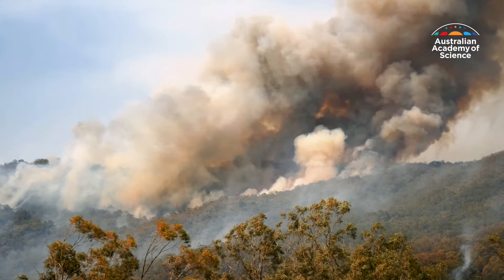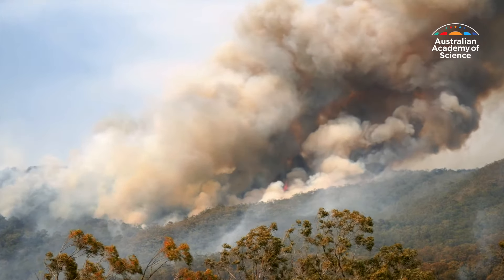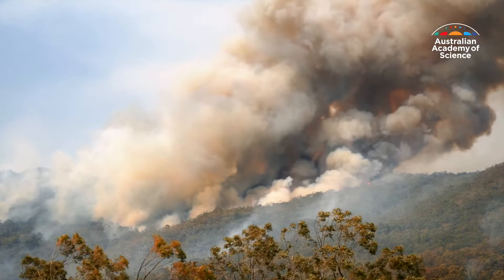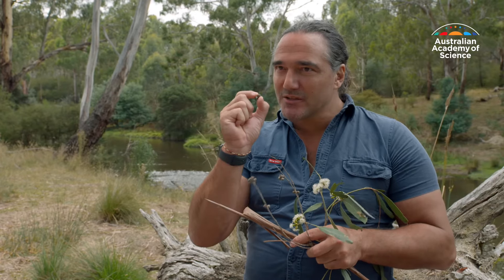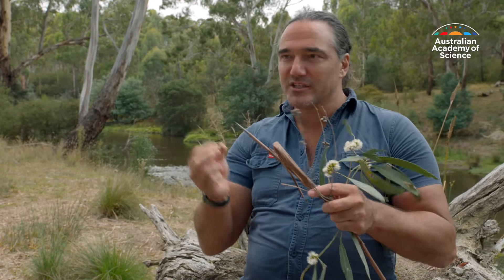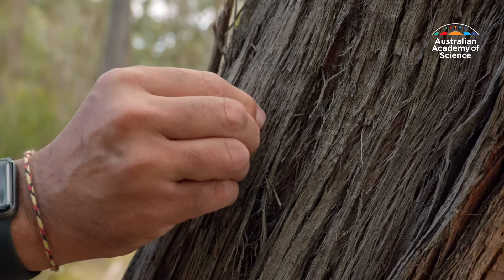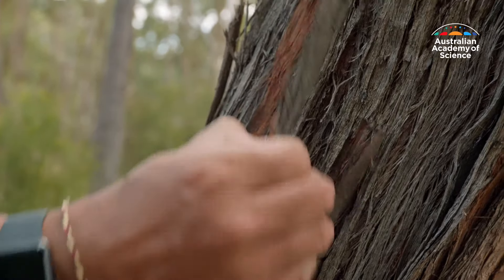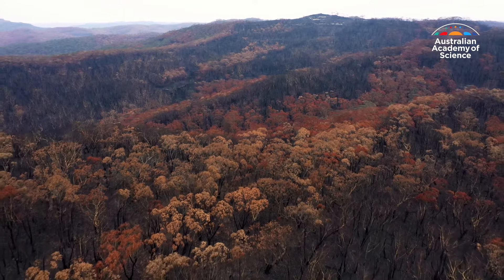Over the years, many eucalypts have evolved to enable them to live and even thrive in bushfires. Just about every aspect of a eucalypt is designed around fire — tough gum nuts to protect the seeds and allow seeds to be released into an open landscape, bark that's either thick to protect the tree or strips off to produce lots of fuel, and leaves that are jam-packed full of oils and really flammable. Their whole ecology is based around fire.